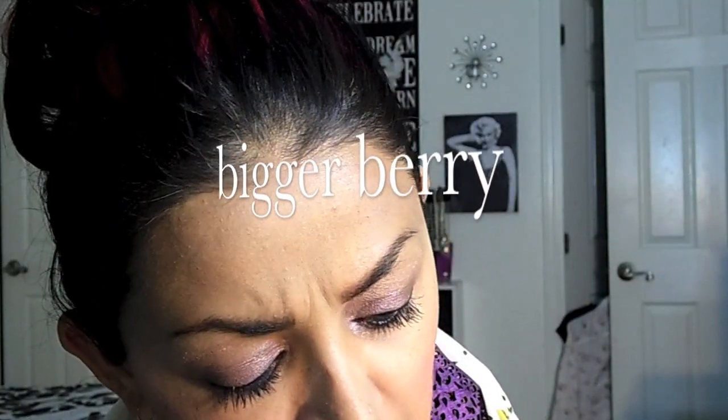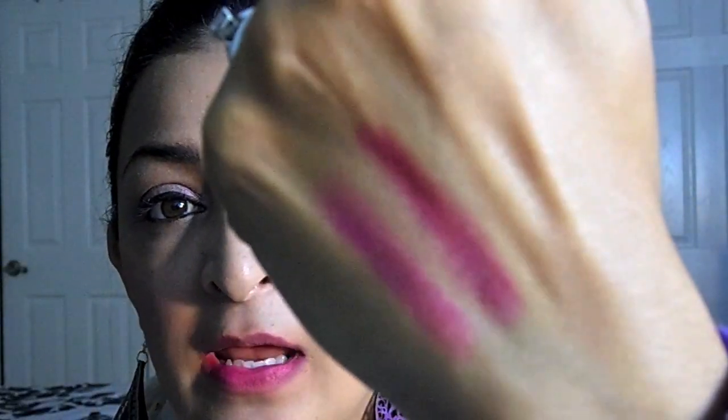I'm going to grab the bigger berry and go ahead and swatch it right here - you can see it is just a berry color. You do have to layer it a bit to get more color payoff. You can see it is more of a berry pink, and like I said these feel amazing. I am so impressed with the way they felt - I didn't think they were going to feel this smooth and buttery.